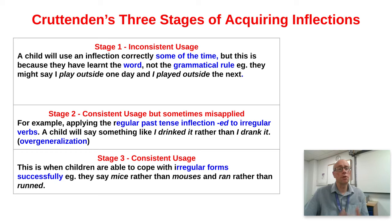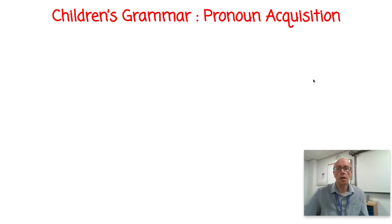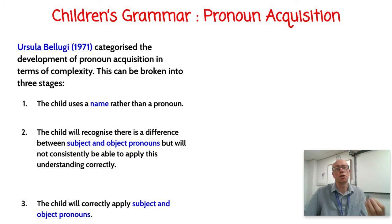According to Cruttenden, children move steadily through these three predictable stages of acquiring inflections. So you've got research from Brown, Katamba, and Cruttenden. Now let's look at how particular words develop grammatically over time, starting with pronouns — which are tricky because they are completely deictic, depending on the situation. Researcher Ursula Bellugi, back in the 1970s, characterized pronoun acquisition development in terms of complexity, identifying three stages.